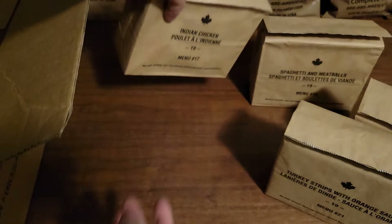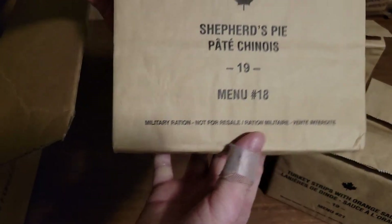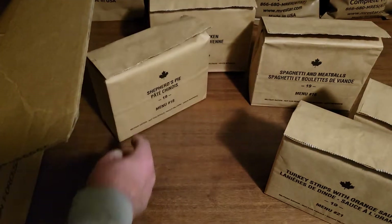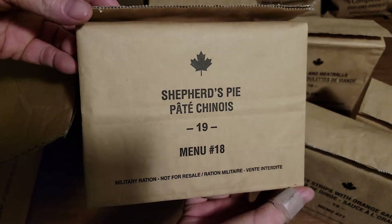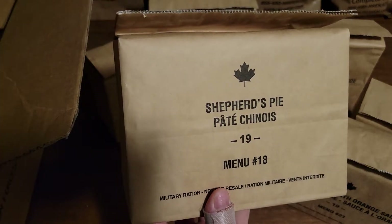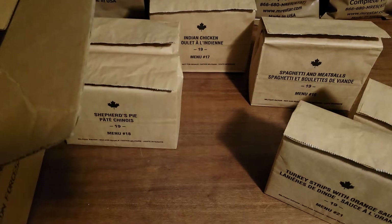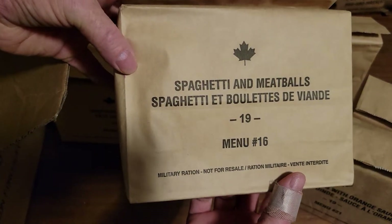That sounds good too. Let's see what else we got here. Oh, shepherd's pie, menu 18, 2019. And we got a second shepherd's pie — the guy just made up the case and said this is what menu C is, so I just took his word for it. So yeah, two shepherd's pies. And oh, two spaghetti and meatballs as well.